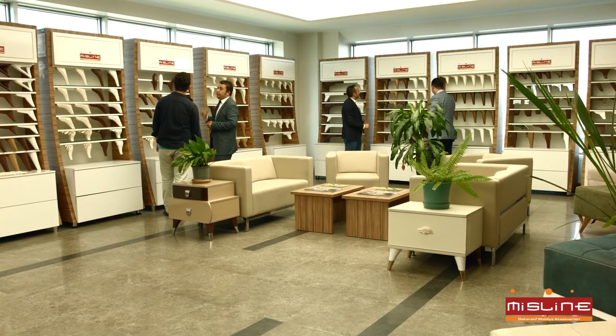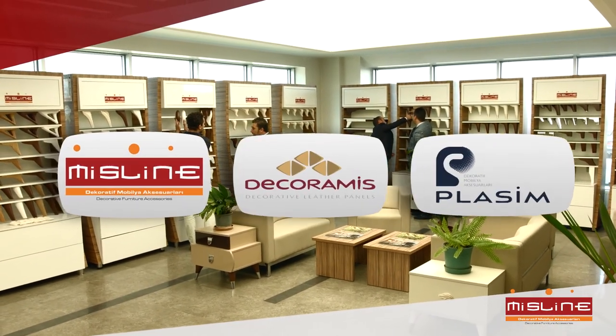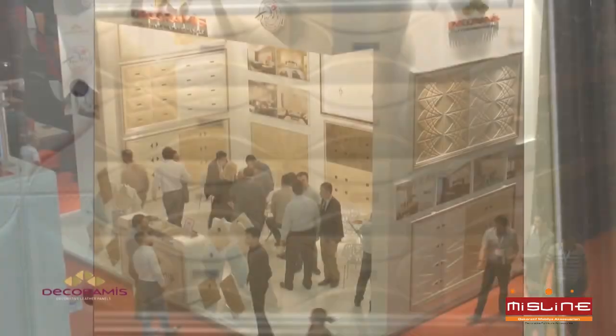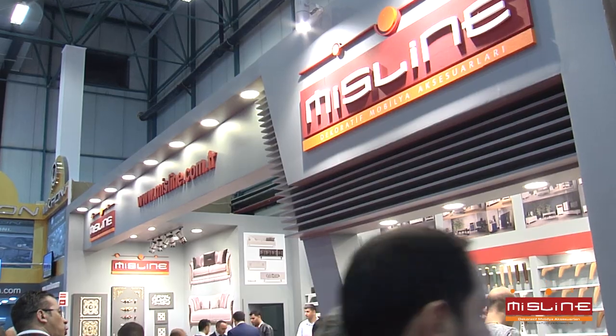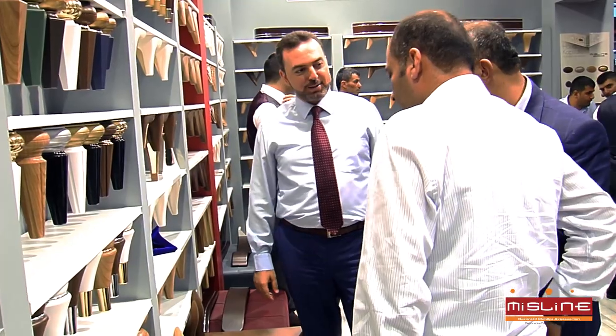The brands created by Miss Plastic: MissLine, Decoramus, Plasm. It managed to announce the brand MissLine at domestic and international fairs it has participated in.